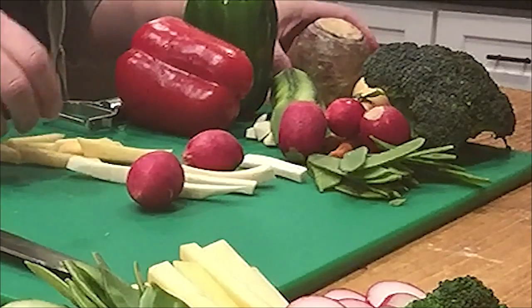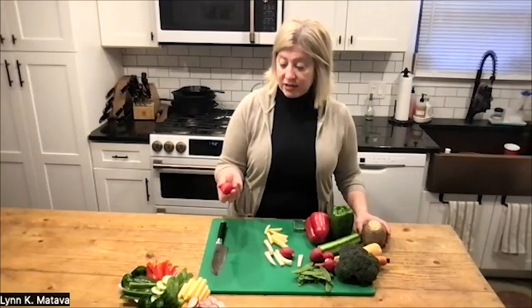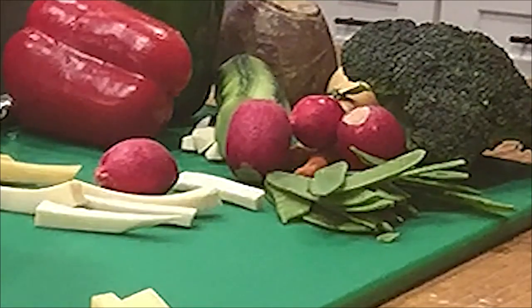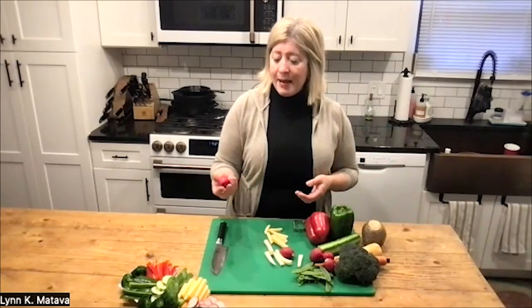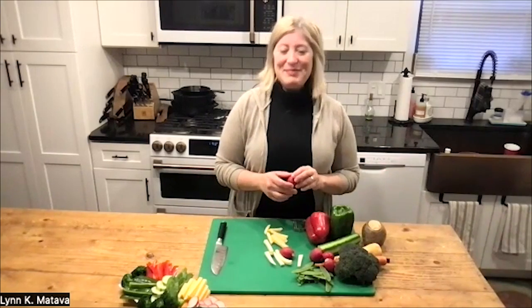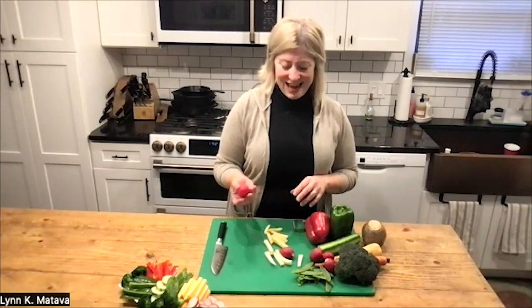Another thing I've added on here is radishes. Radishes are not as high in vitamin C as the rutabaga and some of the other vegetables are, but they just make a really pretty addition. They're nice and crunchy — they're kind of chip-shaped, if you will. So they make a really nice thing just to snack on.